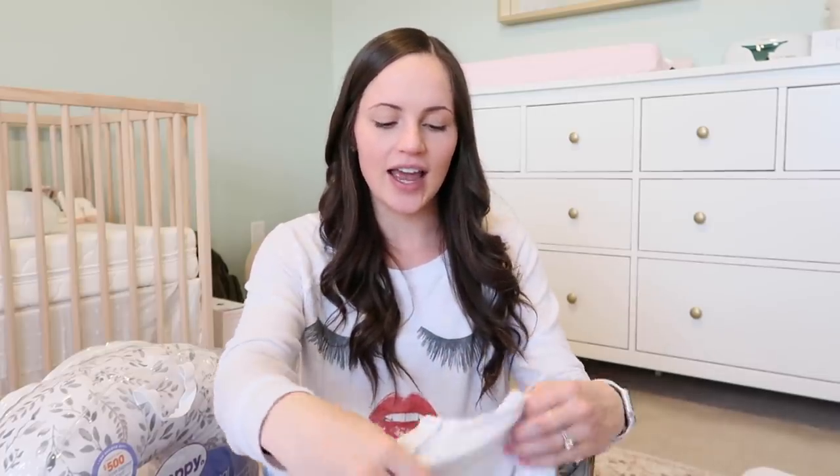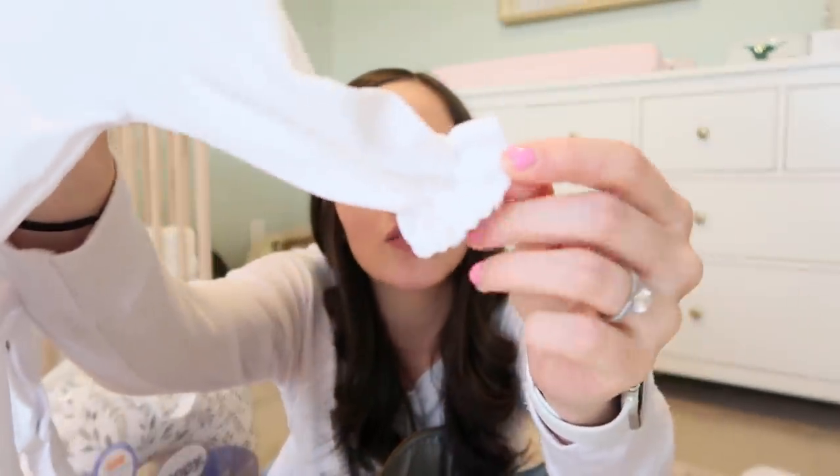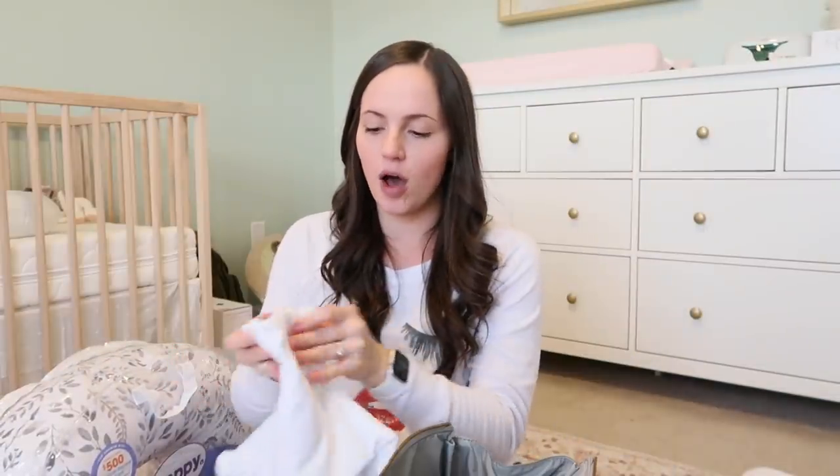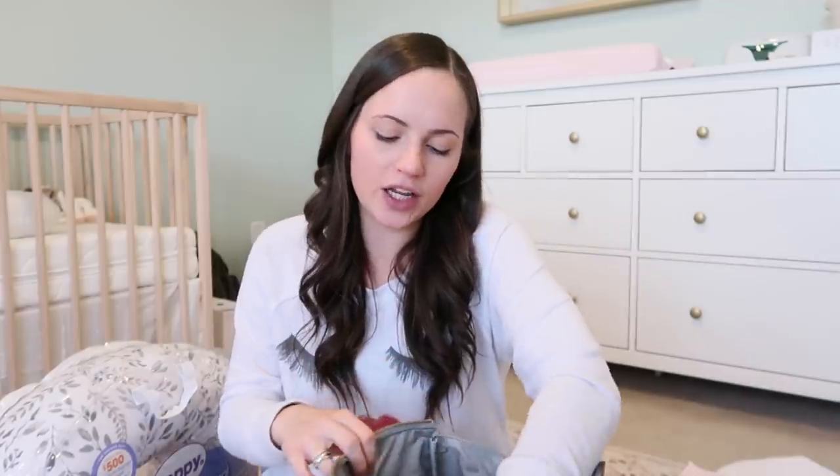So many people have asked what I'm bringing her home in. I can't show the full front because it has her name on it, but it's a white romper with ruffle bell-bottom style pants and ruffle detail around the arms, ordered custom off Etsy. She'll wear it with the pale pink bow and her little ballet slipper socks — very girly with all the pinks and whites.